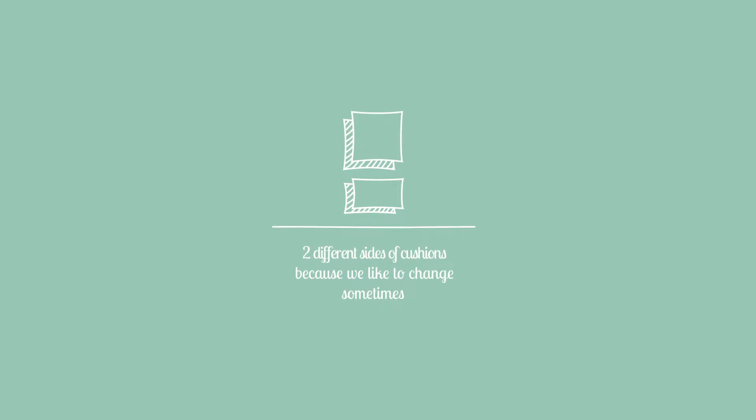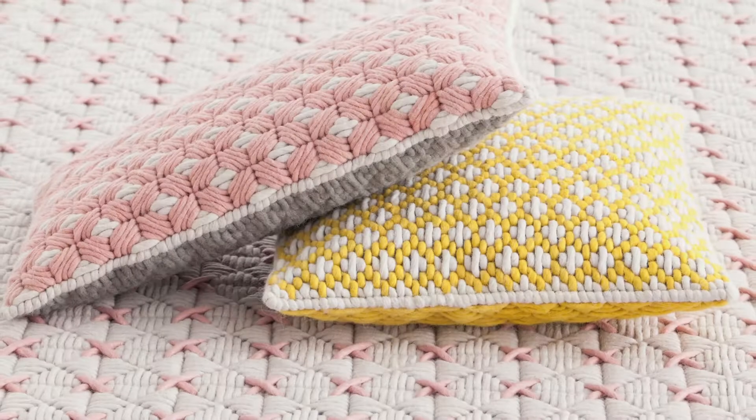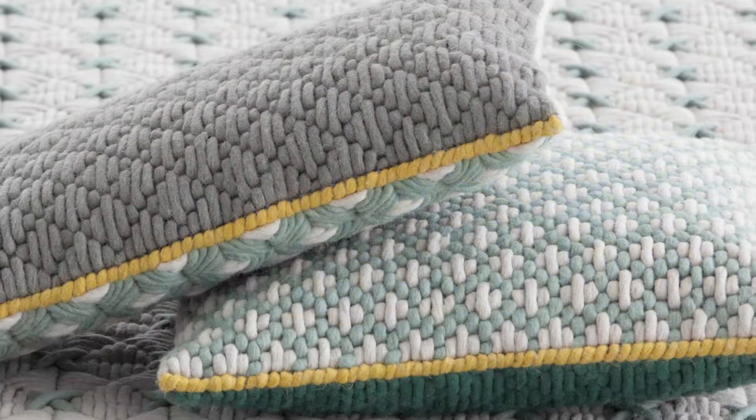The cushions are two-sided, featuring different stitches with a color border that provide variety through the simple act of turning.